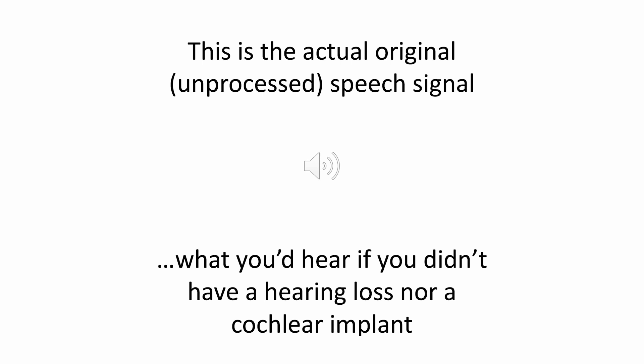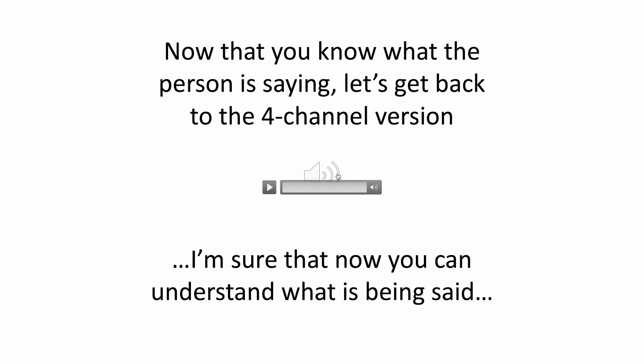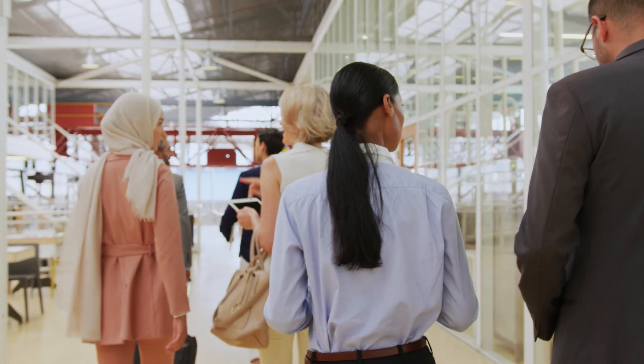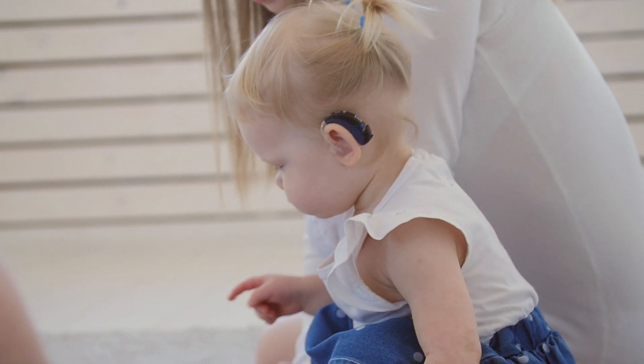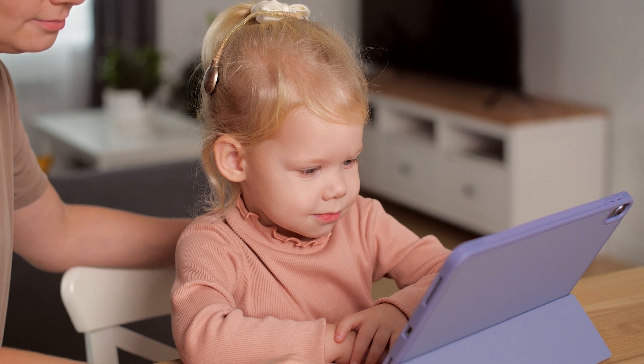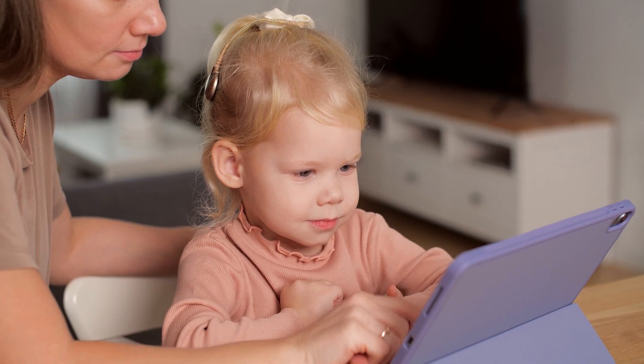So this is actually pretty clear now. This is what you would hear if you didn't have a hearing loss or a cochlear implant. Now what is interesting is that now that you know what this person is saying, if you listen back to the degraded versions we heard before — with two, four, eight channels — you can start to make sense of what you're hearing. Of course, training in real life is much more complex. We can't train you to understand every single sentence that might be made. But we start understanding how the altered cues modified by the cochlear implant and delivered to our brain can still be understood if we train to listen to what is important and relevant for our task — in this case, speech intelligibility.